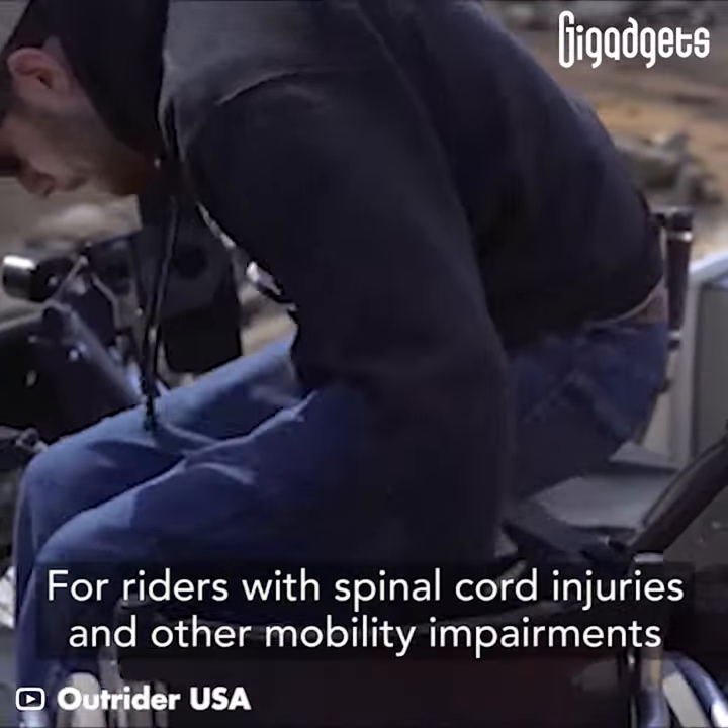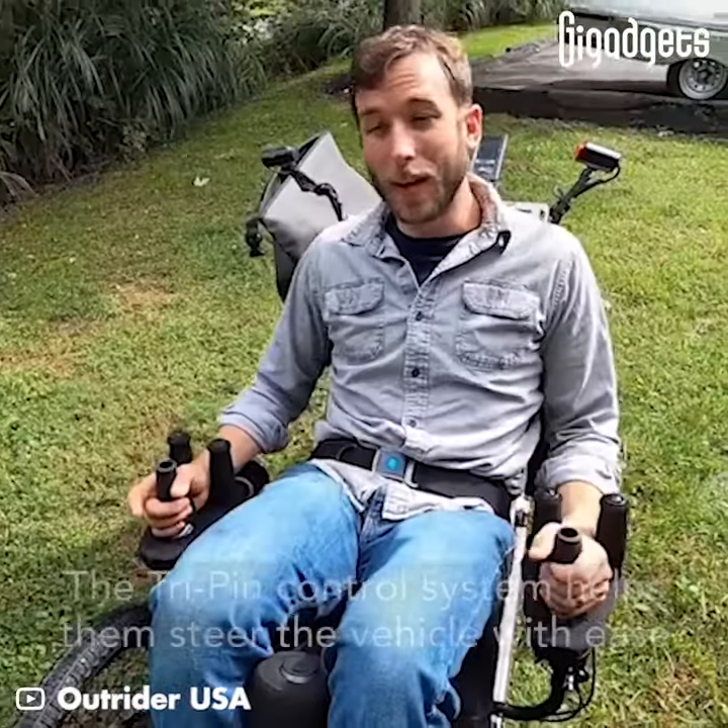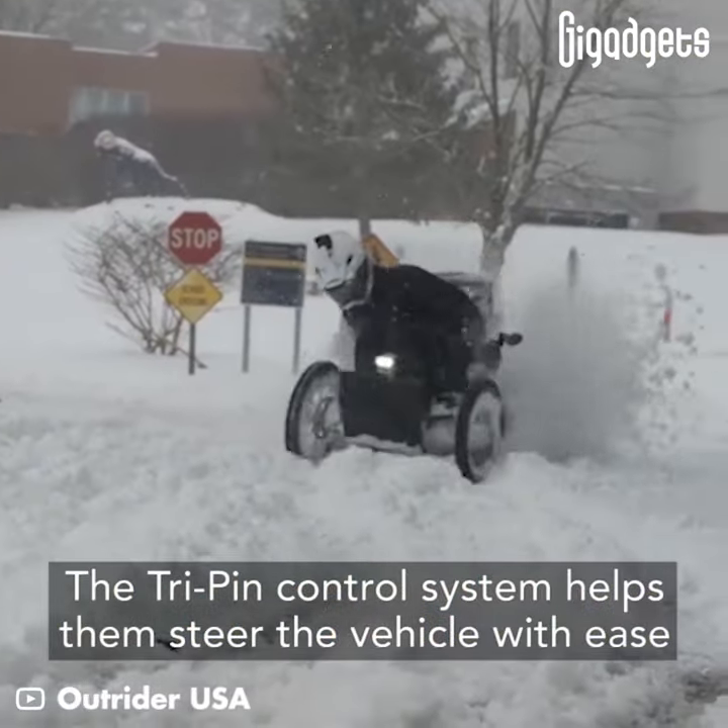For riders with spinal cord injuries and other mobility impairments, the Tri-Pin control system helps them steer the vehicle with ease.